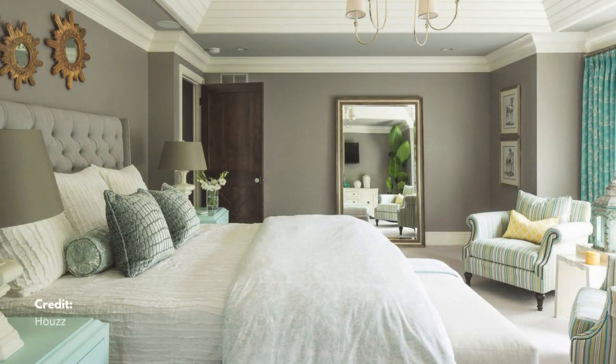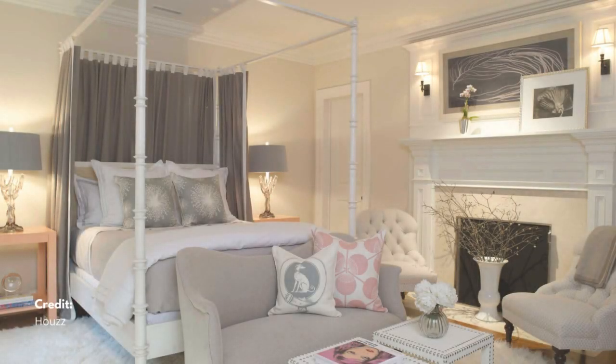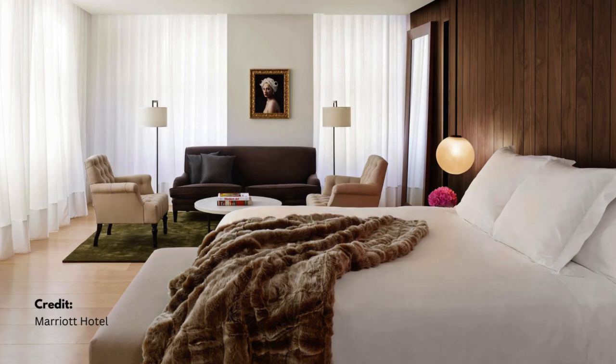Today, we're bringing a touch of luxury into your home with hotel-inspired tips to keep your bedroom fresh and inviting every day. We'll also cover some eco-friendly practices to maintain a clean and green space. Let's get started!